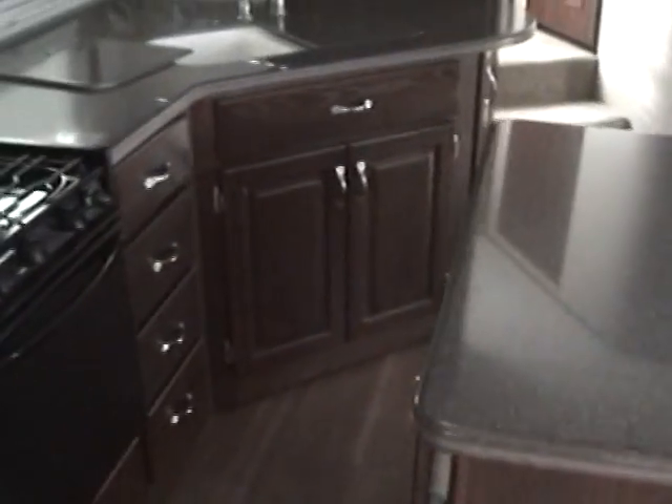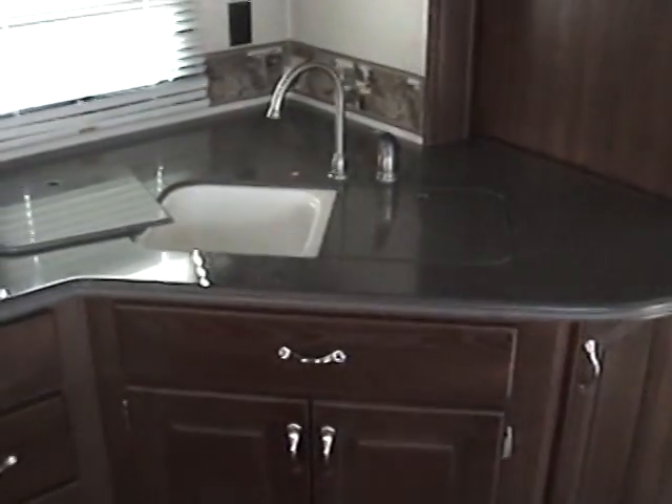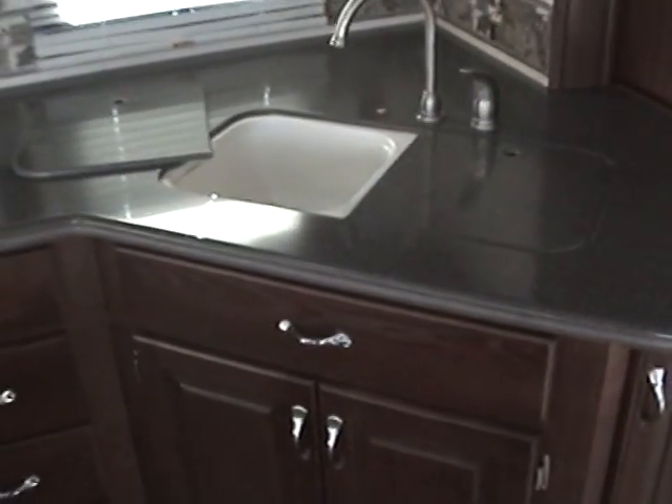Just above the center kitchen island, you'll notice there's also a ceiling fan. Here's the kitchen island, which is great for giving you additional counter space, extra storage, and it also does have the large dual basin kitchen sink with the solid surface covers.